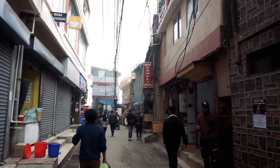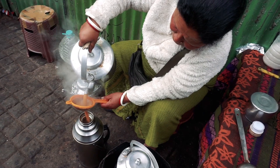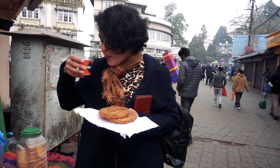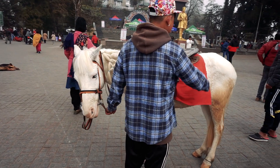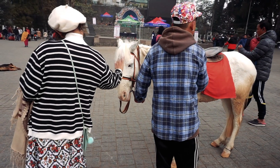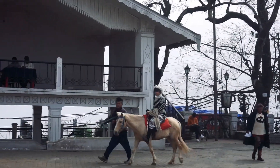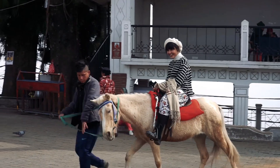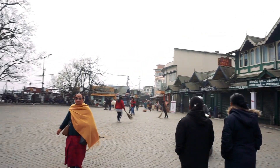Through the foggy lane we walked to the mall. Shops were still closed and they were preparing to open to sell their goods to the tourists. A cup of tea was much needed. The mall was so fun-filled in the morning — we enjoyed pony riding there. Cute ponies were dressed up nicely and giving happiness to the tourists.